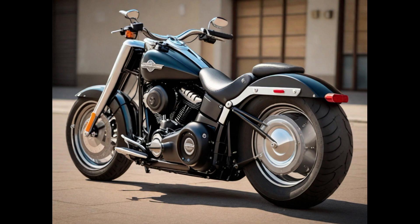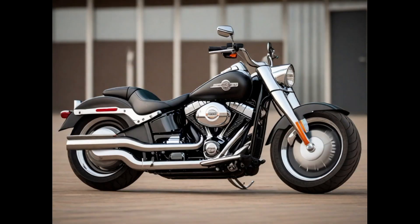The Fatboy's design is instantly recognizable, featuring solid disc wheels, a massive front end, and a muscular silhouette. With a classic yet contemporary aesthetic, it combines modern technology and classic heritage. Its smooth, responsive ride, combined with premium features, makes it a sought-after model for riders who value both style and substance, providing an unmatched blend of power and presence on the open road.